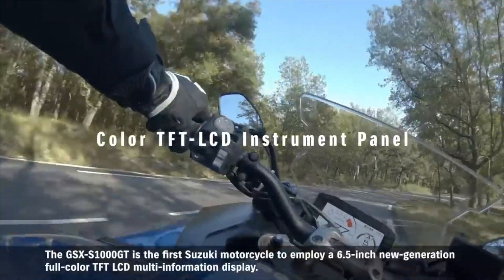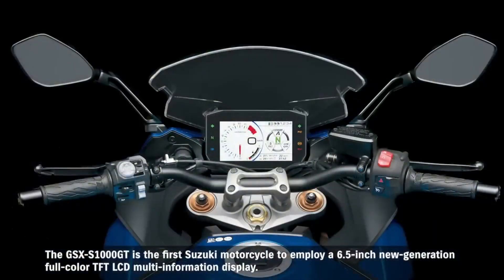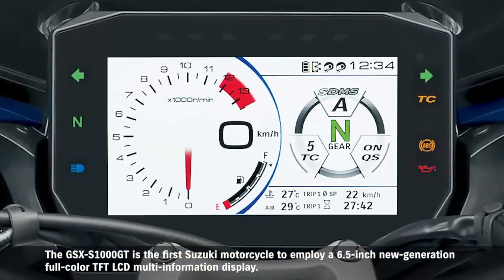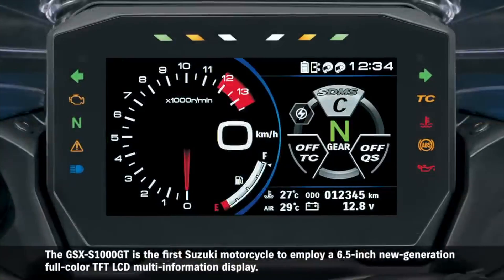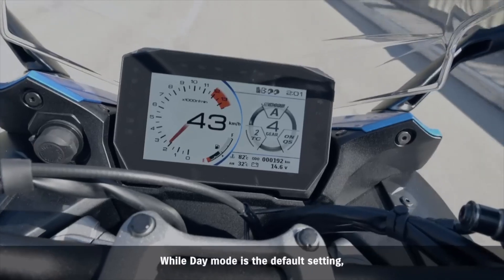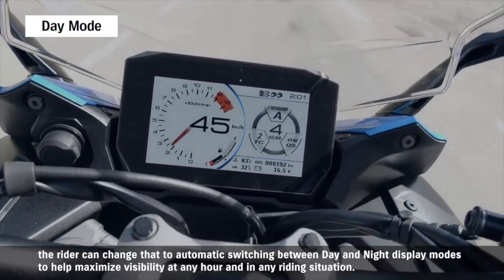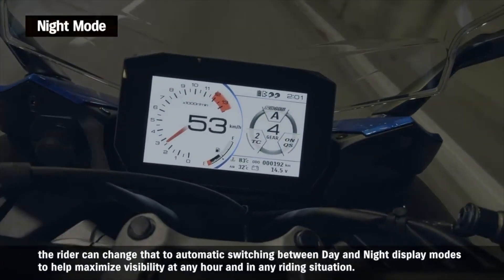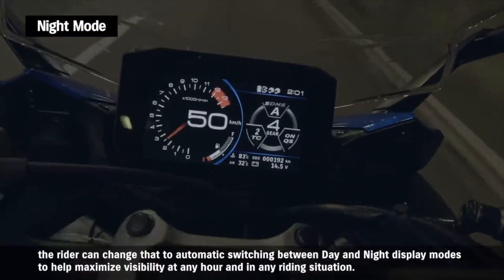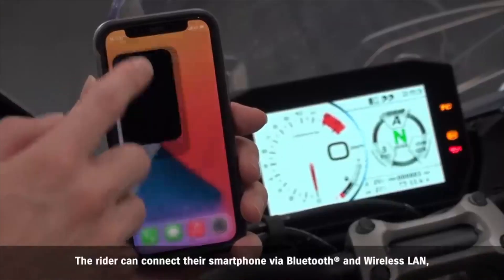The GSX-S1000 GT is the first Suzuki motorcycle to employ a 6.5-inch new-generation full-color TFT LCD multi-information display. While day mode is the default setting, the rider can change that to automatic switching between day and night display modes to help maximize visibility at any hour and in any riding situation.